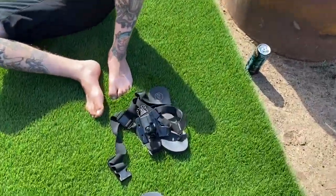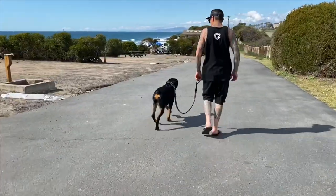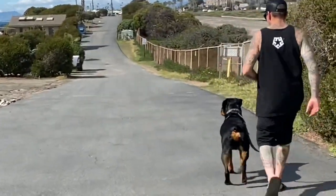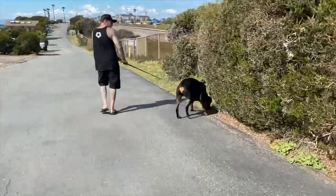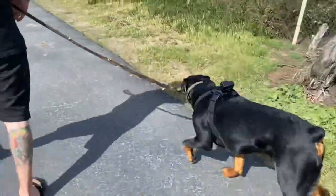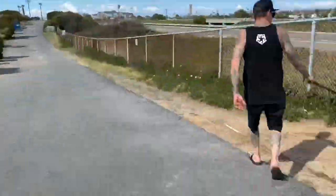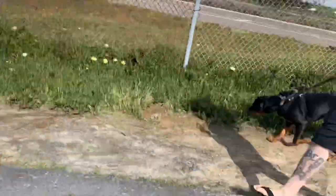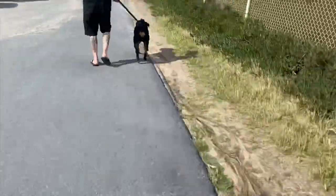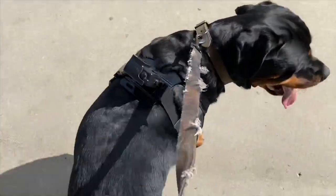Got the GoPro gear set up. Other than wanting to stop every five seconds to sniff something, Capitan was such a good boy on this walk. There are a lot of distractions — a lot of dogs, a lot of children, a lot of people on bikes. We have also stopped using the choke collar on him; he is just on his regular leash. He does pull here and there, but other than that, he was such a good boy.